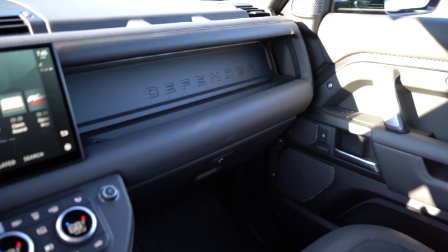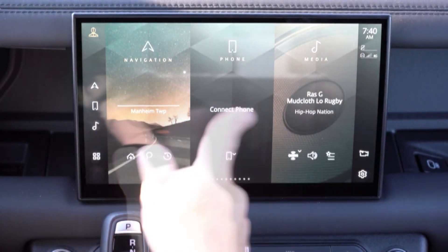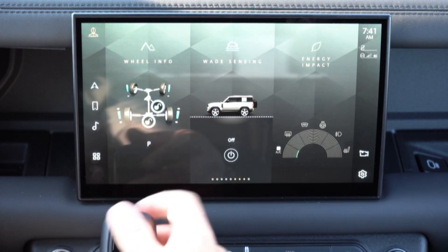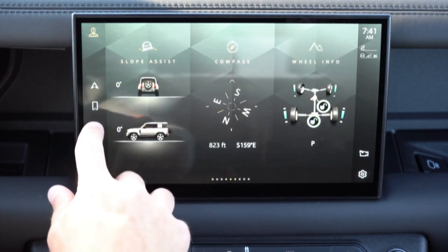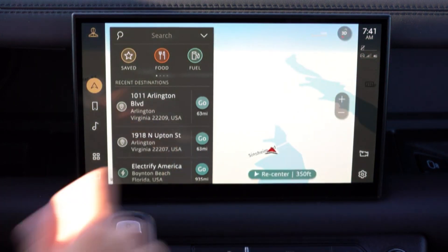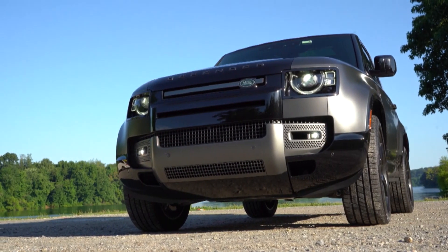The Defender's dashboard sports a 10-inch touchscreen infotainment system running Land Rover's new PIVI Pro interface; a larger 11.4-inch display is optional. Compared to the rest of the Land Rover lineup's TouchPro Duo interface, the Defender's system relies on a single touchscreen, offers quicker response times, and can handle over-the-air software updates. Apple CarPlay and Android Auto are both standard, as is an in-dash navigation system, a six-speaker stereo, and an onboard Wi-Fi hotspot. Both 10- and 14-speaker Meridian stereo systems are optional, and buyers of higher-end Defenders receive a digital gauge cluster and a head-up display.